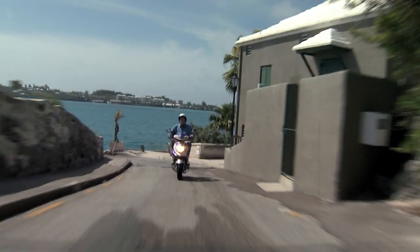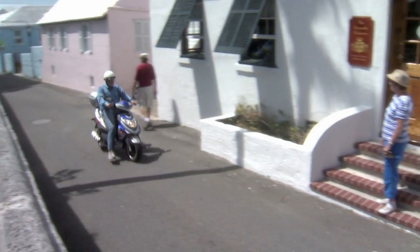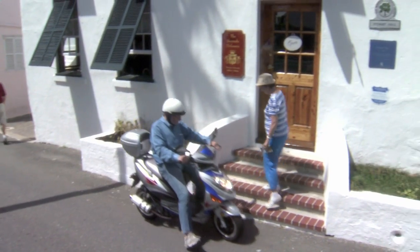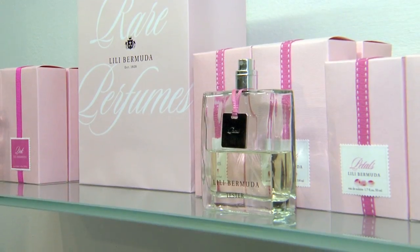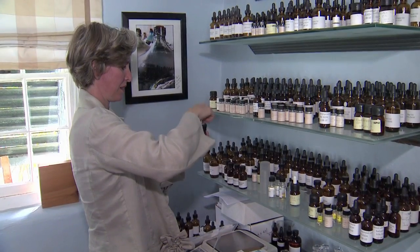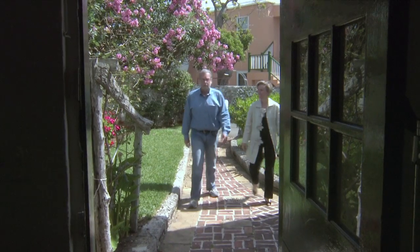Because Bermuda is an island, almost everything has to be imported, but there are a few things that are made in Bermuda. One of them can be found at the Bermuda Perfumery in Stewart Hall in St. George's, where you can see owner and master perfumer Isabel Ramsey Braxton create one-of-a-kind scents.